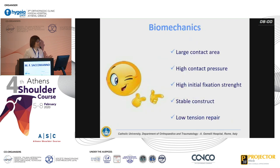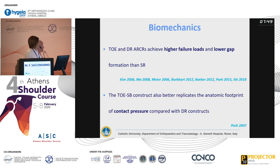What biomechanical characteristics are we looking for? We are looking for a large contact area, high contact pressure, high initial fixation strength, a stable construct, and of course a low-tension repair. Biomechanical studies agree that double row repair, and specifically the transosseous equivalent, are the best constructs biomechanically — because they have higher failure loads, lower gap formation, and the suture bridge configuration also provides higher contact pressure even compared to standard double row constructs.